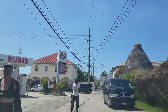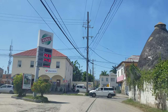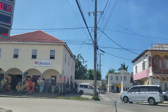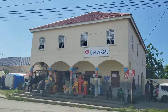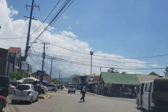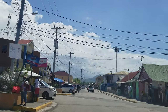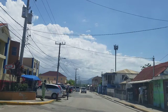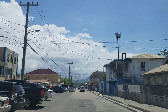Hi guys, welcome back to the channel. Today we're driving through Falmouth. For those who can remember before the bypass was built, when you were driving to Montego Bay you'd have to go through the town of Falmouth — this is the actual road you would drive on. On the left that tall building is a fire station, a new building that was recently built. We're heading towards Main Street in Falmouth now.